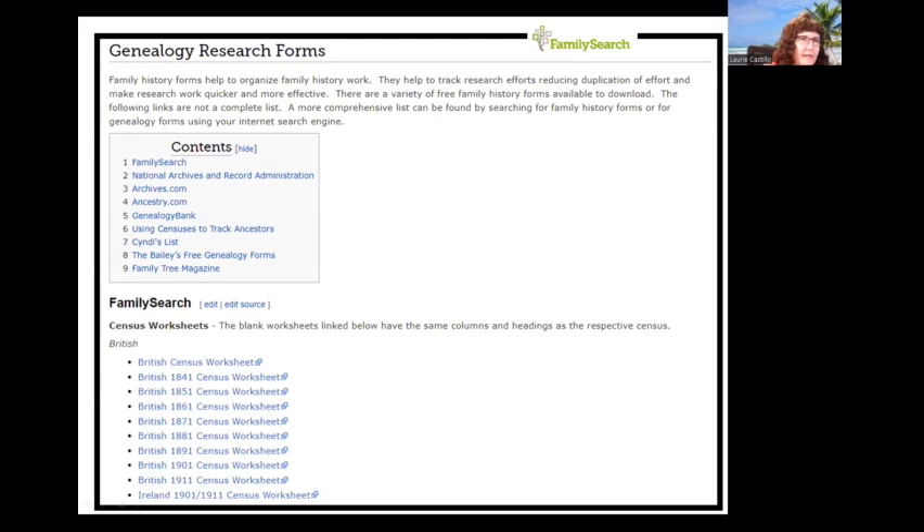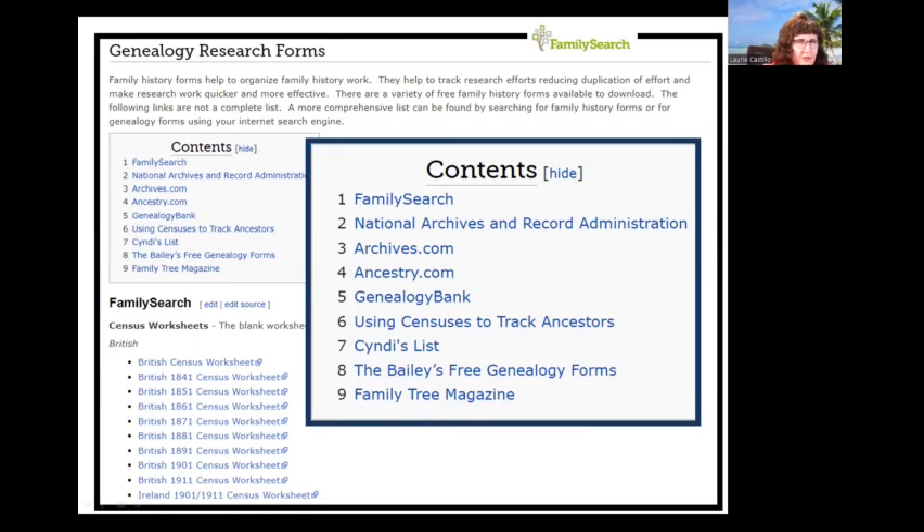This is the FamilySearch Wiki page for genealogy forms. When you scroll down this page, it provides links to nine of the best free forms websites online — everything from census forms to group sheets, pedigree charts, research logs, cemetery forms, and more. There's also one additional link in the syllabus that contains another 44 links for free forms. This is in addition to putting your information on a database program such as Ancestral Quest, Legacy, Roots Magic, or something like that.